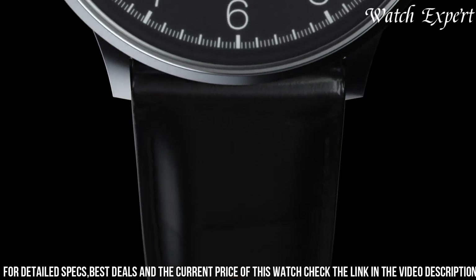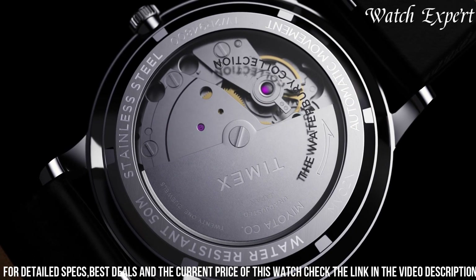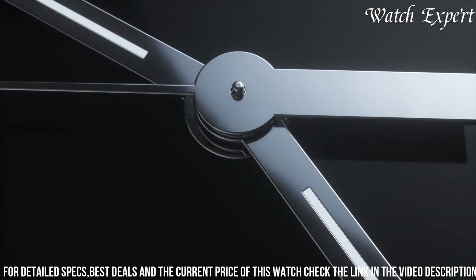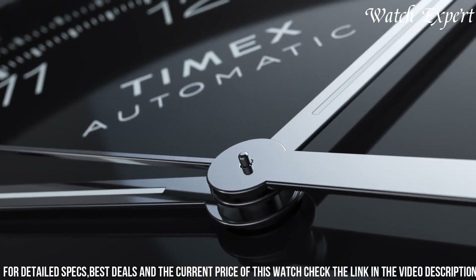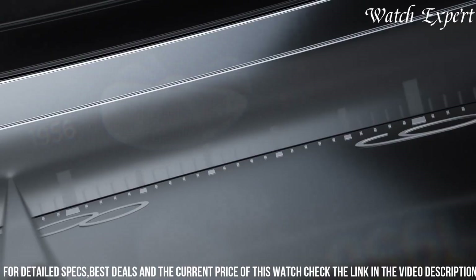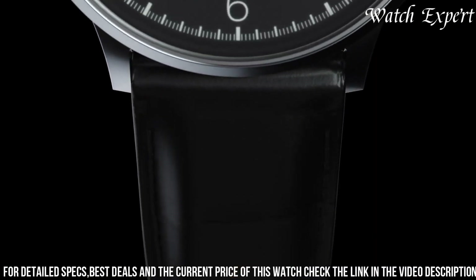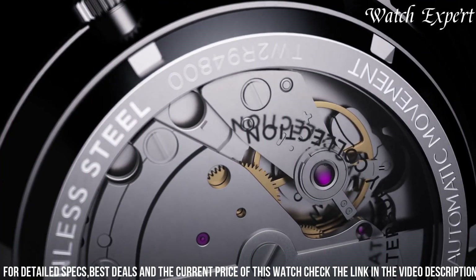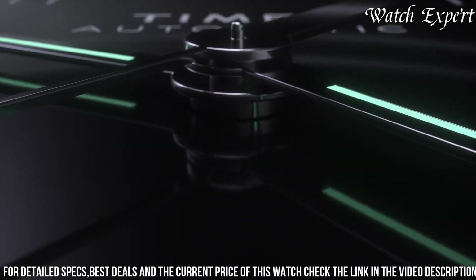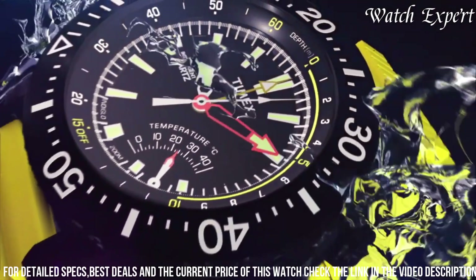With a comfortable leather strap, it marries comfort with versatility. The watch's fusion of classic aesthetics and practical features highlights Timex's ability to create timepieces that cater to both traditional tastes and contemporary needs. The Timex Waterbury Classic Black Watch stands as a testament to Timex's legacy, appealing to those who seek a watch that effortlessly combines classic charm with the convenience of modern wearability.